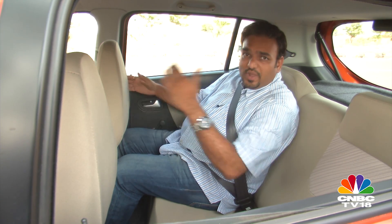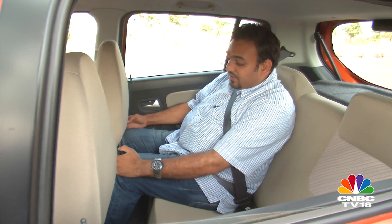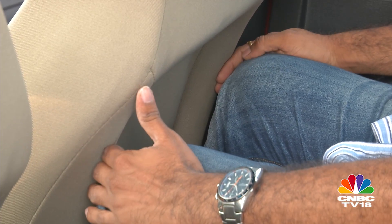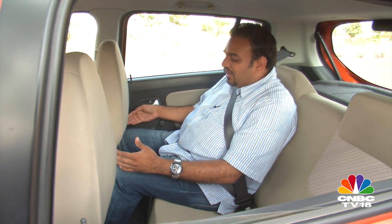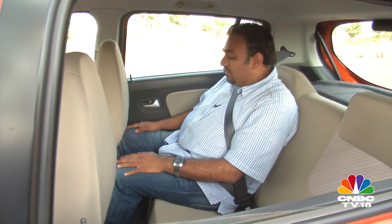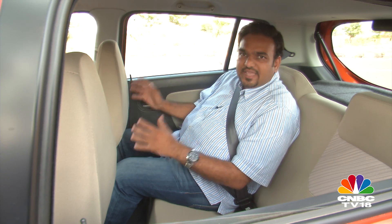Both driving seats in the Alto and in the EON have been set to my driving preference. In the Alto K10, the knee room is decent — my knees are touching the seat but because of the scooped-out panels, I can get slightly better knee room. Foot space is good, under-thigh support is decent, headroom is also quite good, and because the windows are large, I get a nice airy feel.